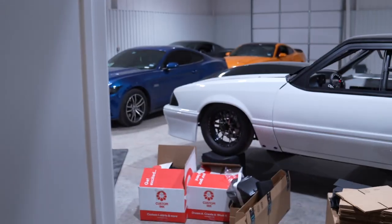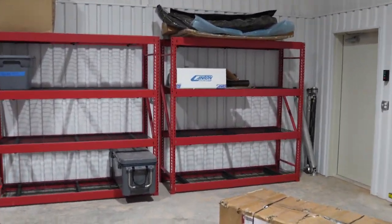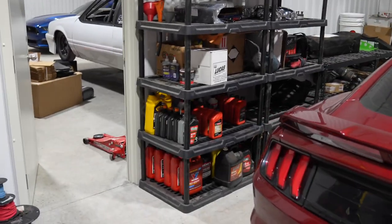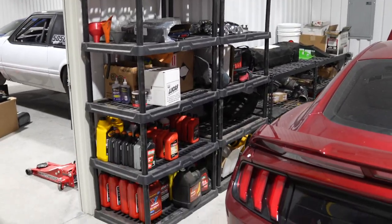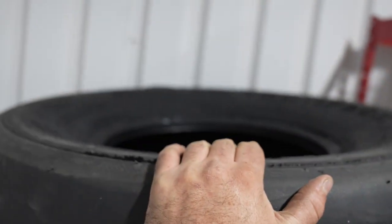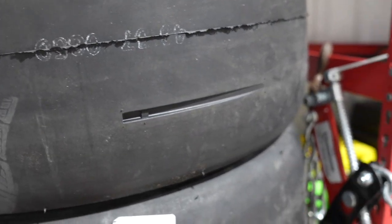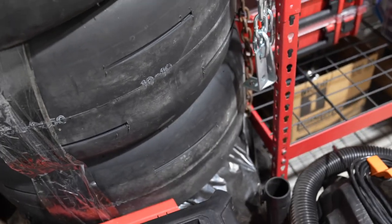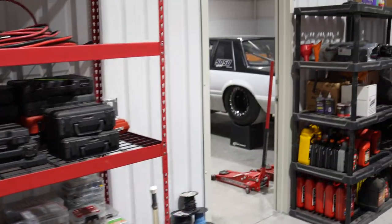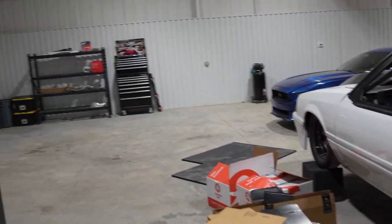We got a bunch of these in the back too. Over here, we're starting to store a bunch of stuff. These are actually Joe's shelves, so I had to clear all my stuff off. Started making some headway on organization — just spare parts, fluids, and stuff like that over here. We got some meats — these are 315-60-15s, these are huge. And then a couple sets of 275s for the fox body.